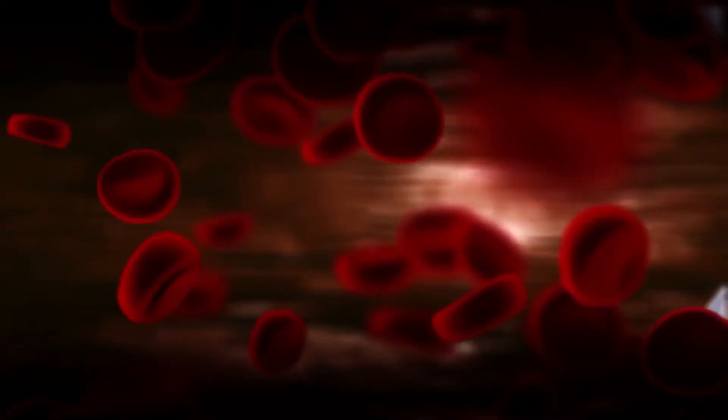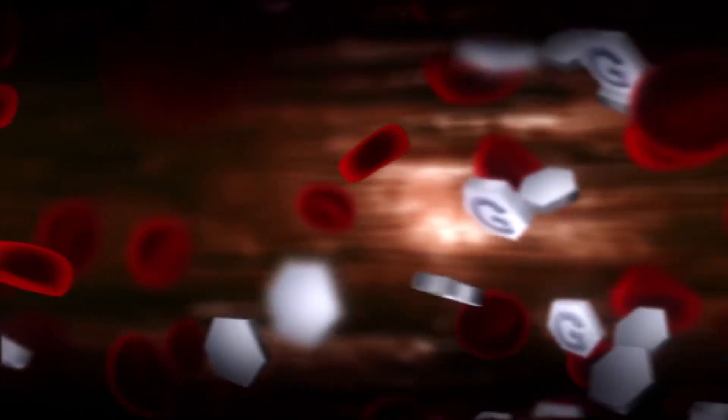We can think of it as sugar molecules sticking to red blood cells. Since our red blood cells die and are recycled every 3 months, the measurement of glycated hemoglobin, or the sticky red blood cells, gives us an estimate of the amount of sugar that has been circulating in our blood for the past 3 months.